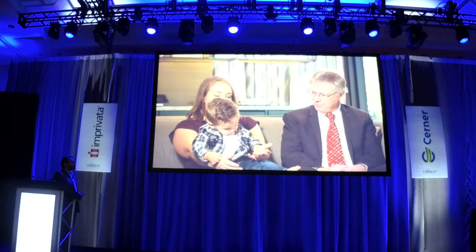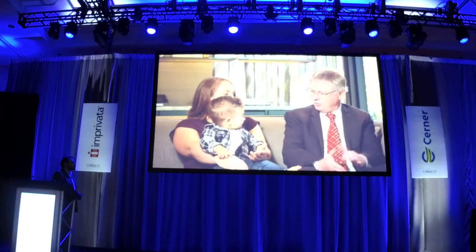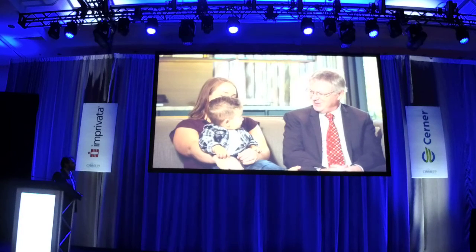The great thing about babies is that their brain is still growing. So he came through this and he's doing great.